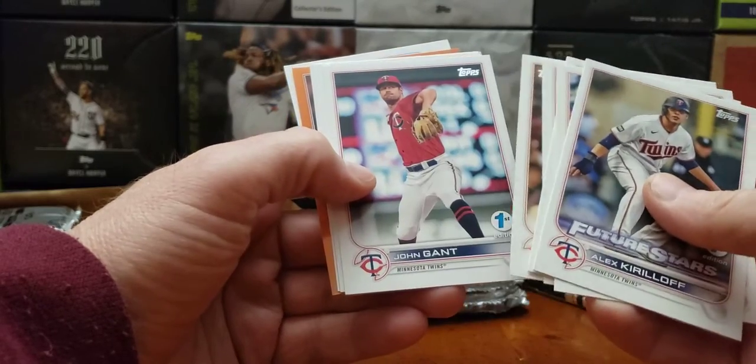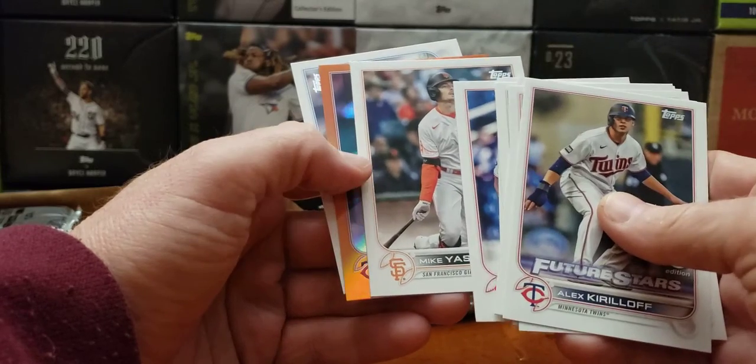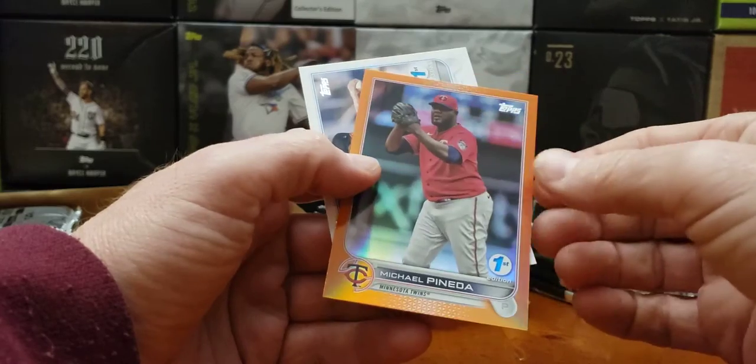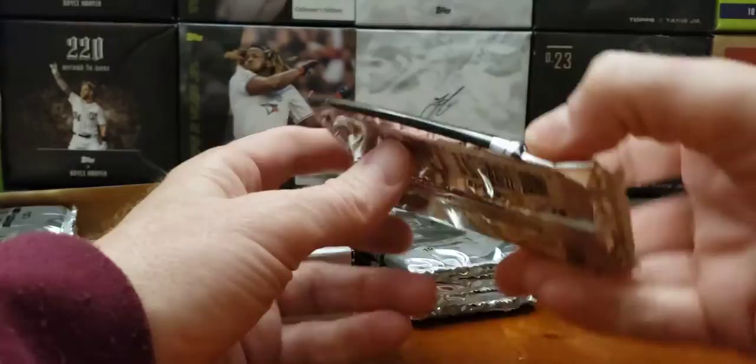Pineda, Braggam, Gant, Zach Eflin, and Mikey Skremski. Orange hit — Minnesota Twins, Pineda. Two oranges. I guess the gold shall be coming.